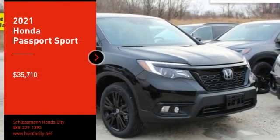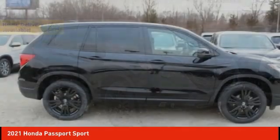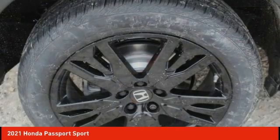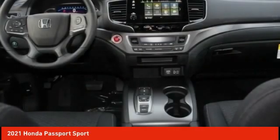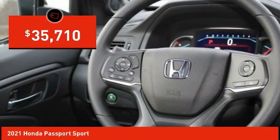We are pleased to show you the 2021 Passport. This compact SUV from Honda is a good compromise of size and comfort. The compact design lets you maneuver well through heavy traffic while still having ample space to carry most anything you need. The Passport gives you the comfort of Honda reliability and quality and is priced below $40,000.